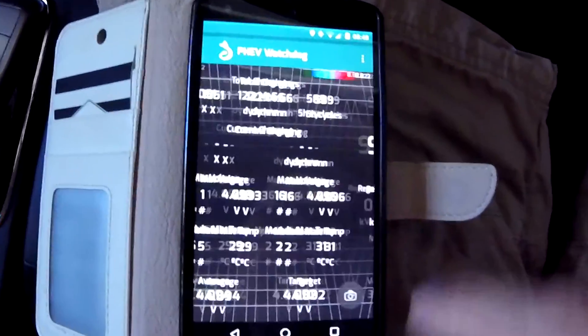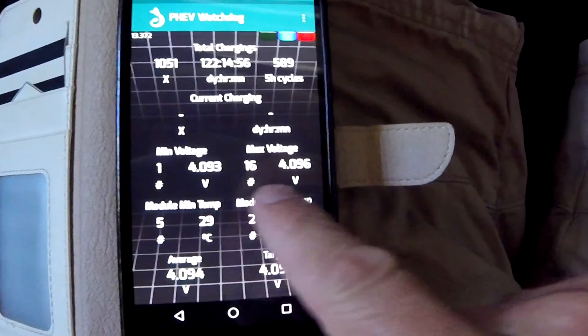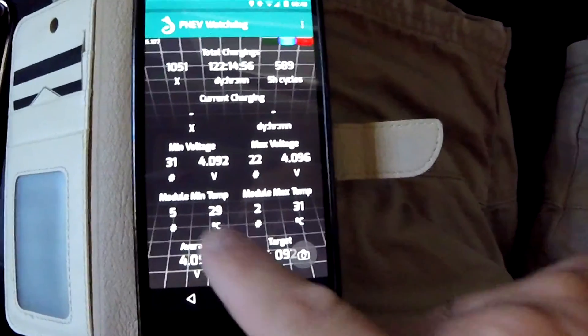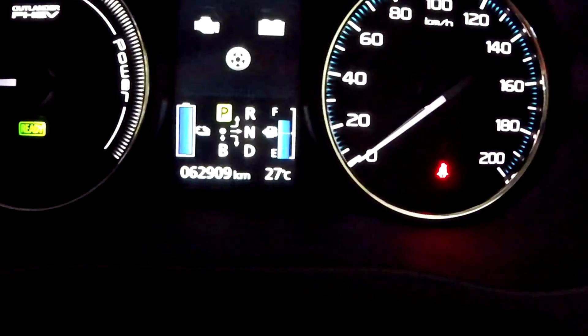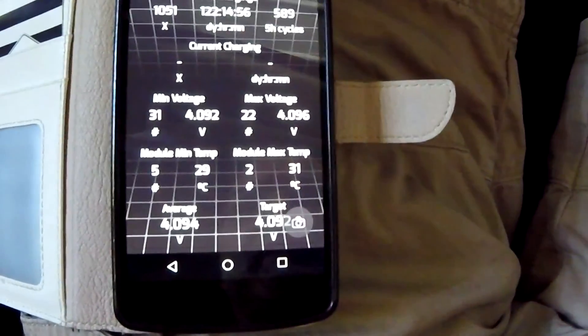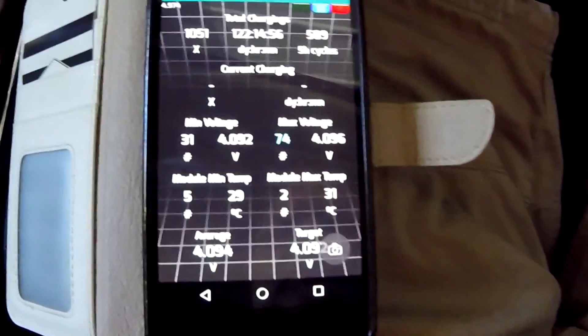It has recharged to 98.3%. The charging stopped four hours ago. The minimum voltage is 4093–4096 millivolts, everything is well balanced. We've got 29–31 degrees inside and 27 degrees outside, so the temperature is still a bit higher because of the charging and heat loss.